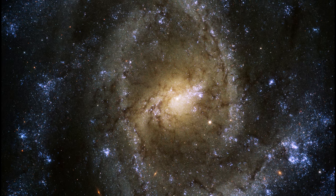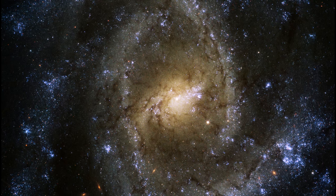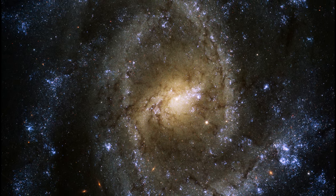Although it cannot be seen in this image, a supermassive black hole with a mass millions of times that of our Sun is known to exist in the center of the galaxy.